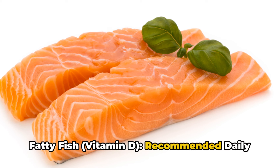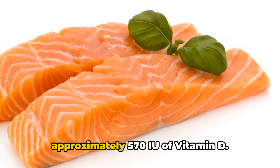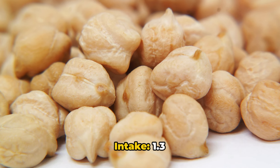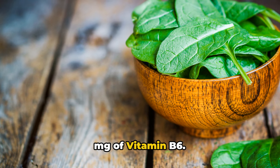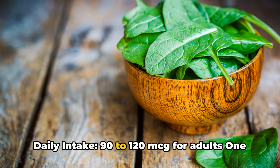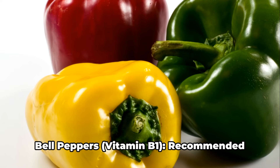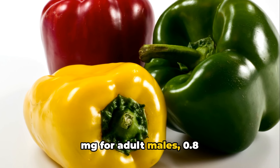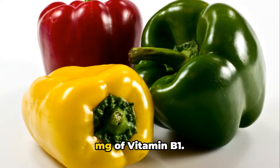Fatty fish provides vitamin D — recommended daily intake is 600 to 800 IU for adults. A three-ounce serving of salmon provides approximately 570 IU of vitamin D. Beans provide vitamin B6 — recommended daily intake is 1.3 to 1.7 milligrams for adults. One cup of cooked chickpeas provides approximately 1.1 milligrams of vitamin B6. Leafy greens provide vitamin K1 — recommended daily intake is 90 to 120 MCG for adults. One cup of raw spinach provides approximately 145 MCG of vitamin K1. Bell peppers provide vitamin B1 — recommended daily intake is 1.1 to 1.2 milligrams for adults. One medium-sized bell pepper provides approximately 0.2 milligrams of vitamin B1.